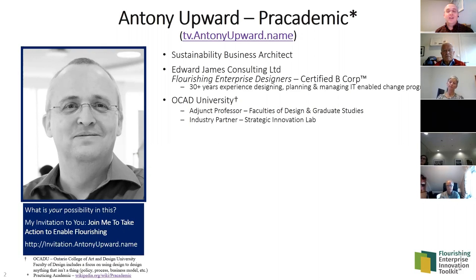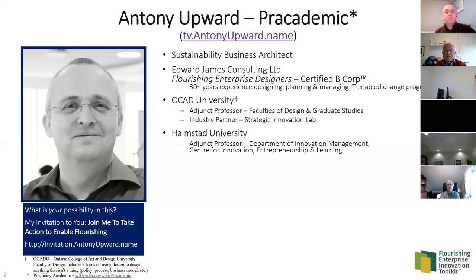At OCAD, more than half the faculty are focused on using design techniques to design policy, procedure, conversations, and of course business models. Many people at OCAD were involved in helping design the Business Model Canvas, and a number of names in the front of the book 'Business Model Generation' are other professors there. I'm also an adjunct professor at Halmstad University on the west coast of Sweden, in their department of Innovation Management.